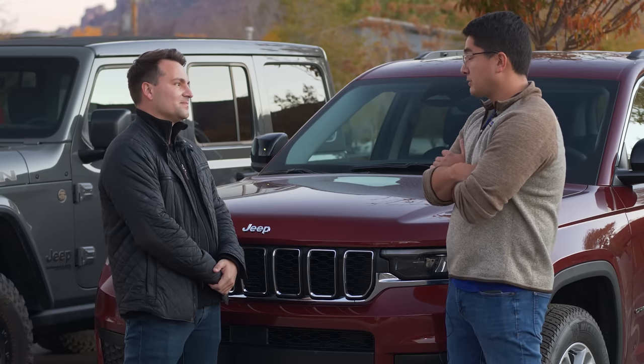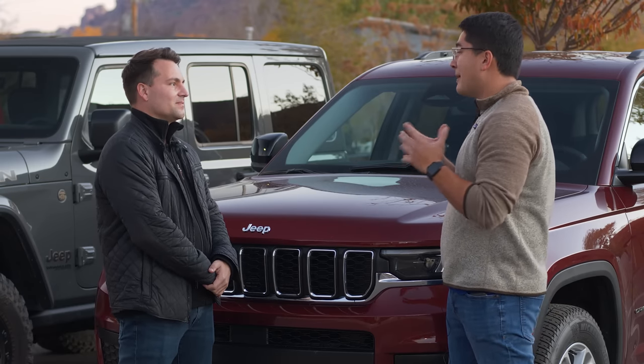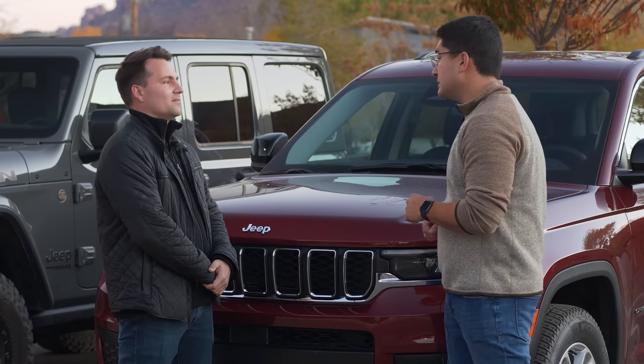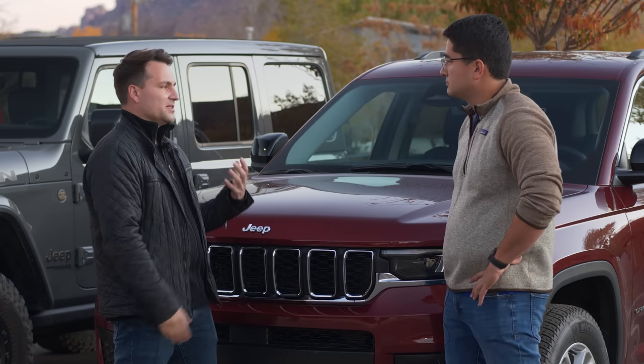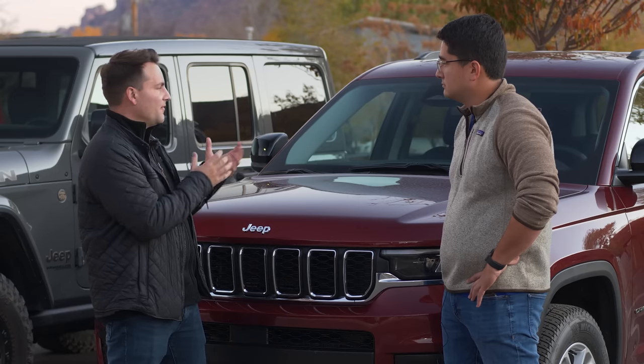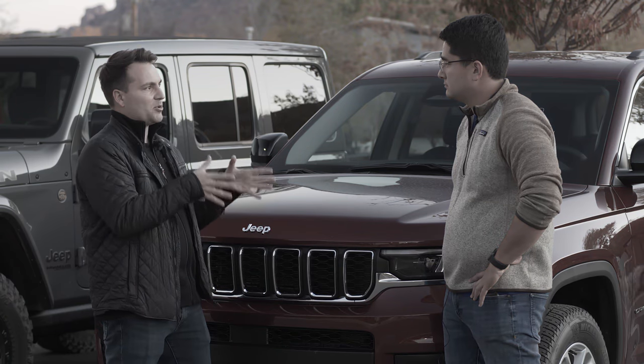So the displays theoretically are limiting the amount of distraction the driver has to deal with if the cabin is full of people. Absolutely — it really comes down to designing the experience for each car, really focusing on what's important for that particular seat.